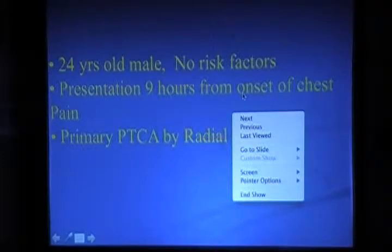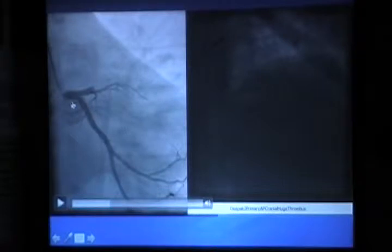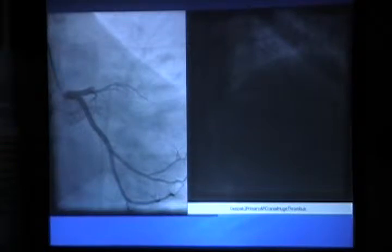We have to remove the clot manually using devices. In this patient we did an angiogram and found that the major blood vessel — the left anterior descending artery — is totally cut off with no flow at all. We had to pass a wire into the branch and start trying to aspirate the thrombus, but it was very difficult. With repeated thrombus aspiration and then stenting, we worked for almost 2 to 3 hours doing the angioplasty at midnight.